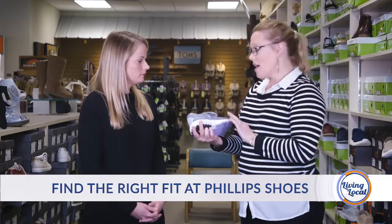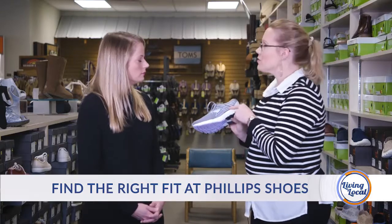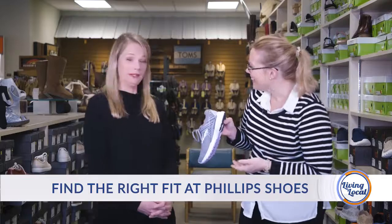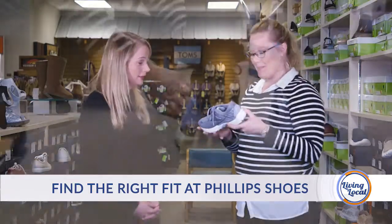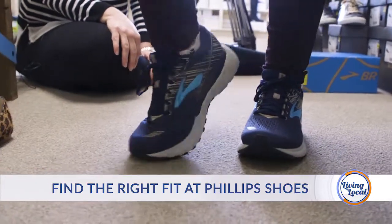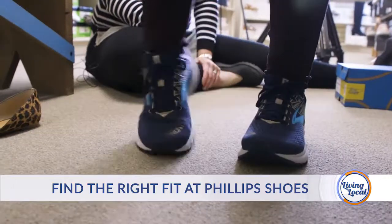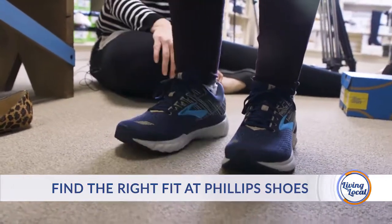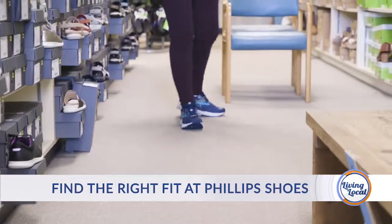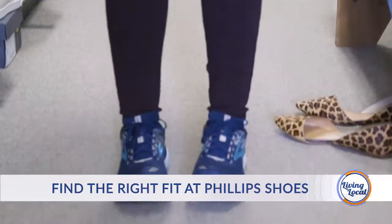This is the Adrenaline from Brooks, and you can see here on the sides — these are guard rails. It sounds scary but what they're doing is when you first have impact on what they call their crash pad, which is really soft heel cushioning, they're going to keep you supported properly. It's not going to allow you to rotate in a little bit, and it's going to help guide you through a proper gait.